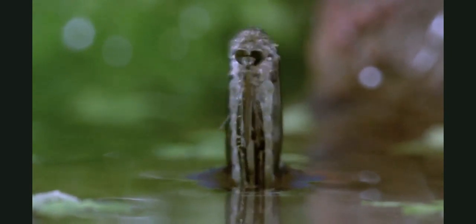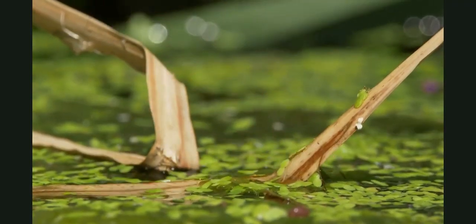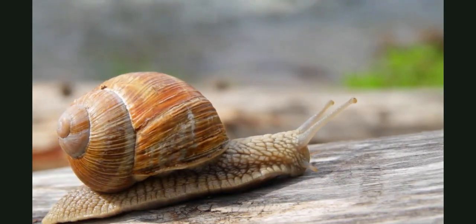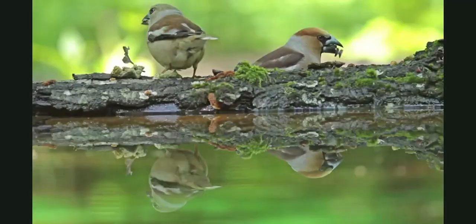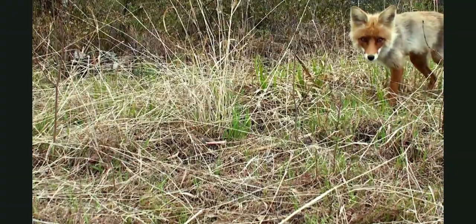Ponds are usually buzzing with insects like mosquitoes, beetles, and dragonflies. These insects are water striders and they can walk right on the surface of the water. Other tiny animals live here too, like snails and centipedes. All these bugs and plants are nutritious food for some of the bigger animals that live in and around the pond.